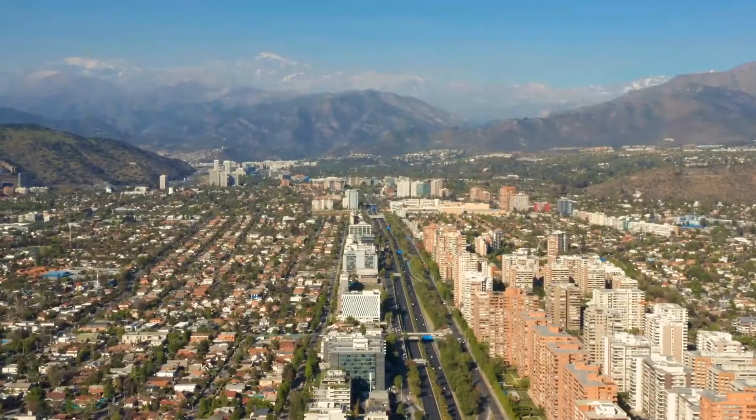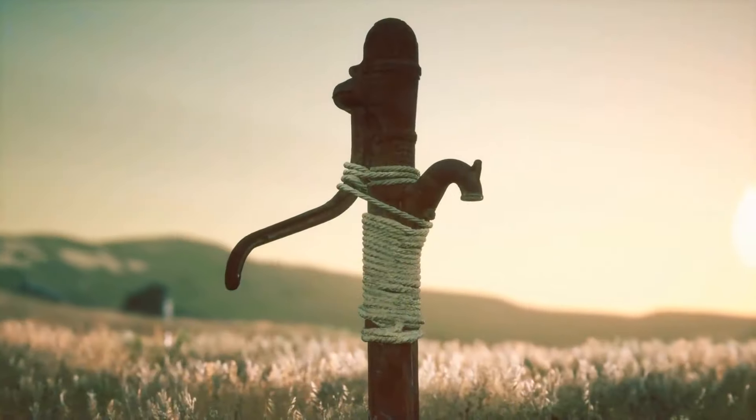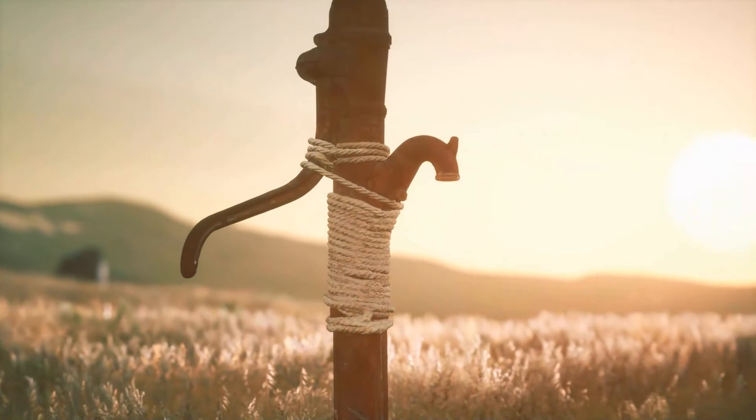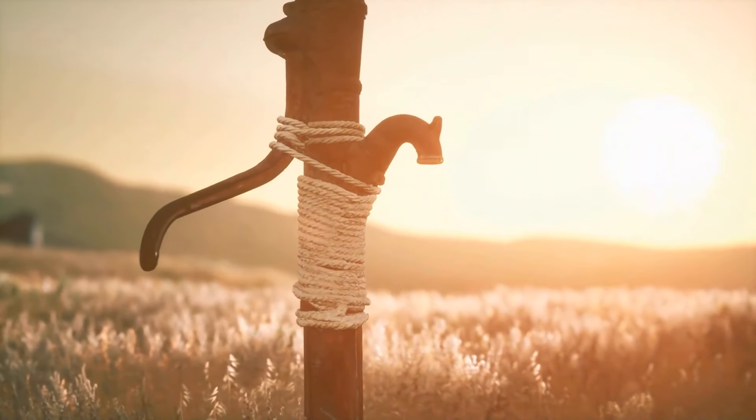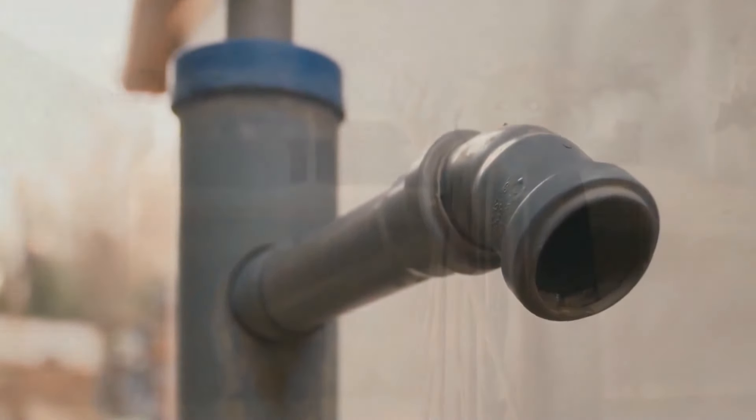Since 2010, Santiago has received only a third of its annual rainfall. Outside of the city, farmers are digging holes in search of blue gold — simply put, water. The situation there is very similar to that of the Sahel.